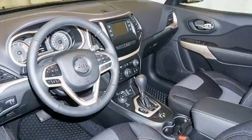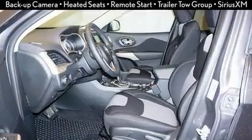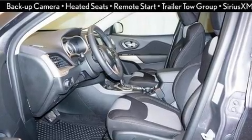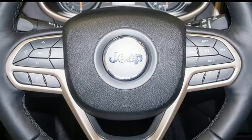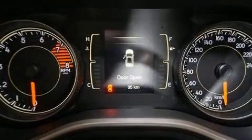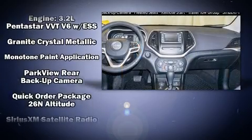Jeep also prioritized safety and security with features such as head curtain airbags, front and rear side impact airbags, traction control, brake assist, anti-whiplash front head restraints, ignition disabling, and four-wheel disc brakes with ABS.